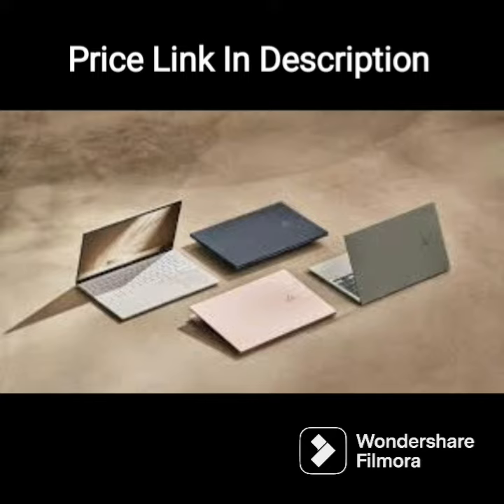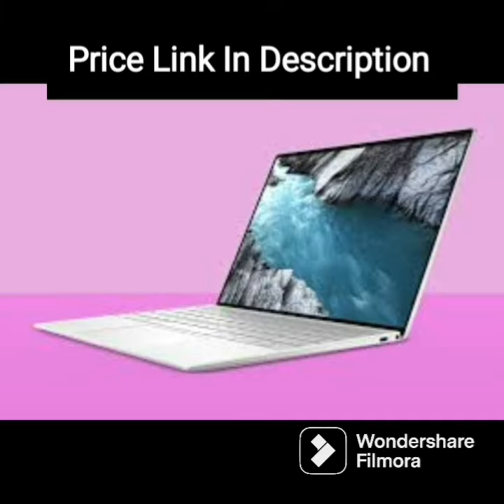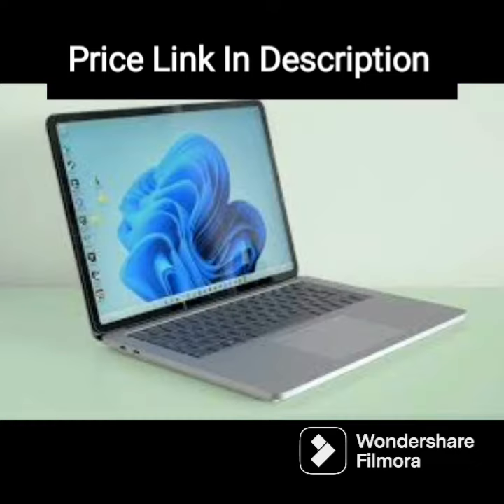At 1.69kg, the laptop is fairly lightweight and easy to carry around, making it a good option for those who need to work on the go. Overall, the HP 15 AMD Ryzen 3-5300U laptop is a well-rounded choice that offers a balance of performance and portability at an affordable price point.